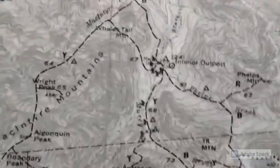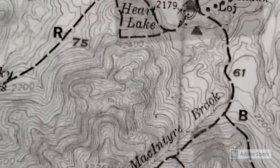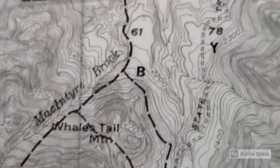You might wonder when a topographic map is really important. This is what a real topographic map looks like — this is a piece from the Adirondacks. I'm going to be showing you some pictures and some real views from my daughter's first hike in the Adirondacks.